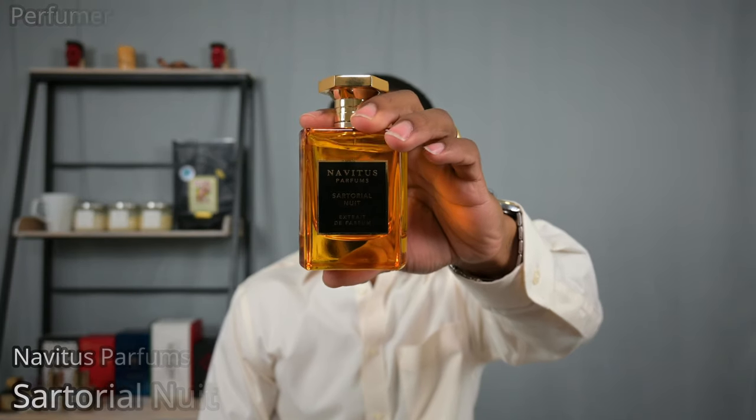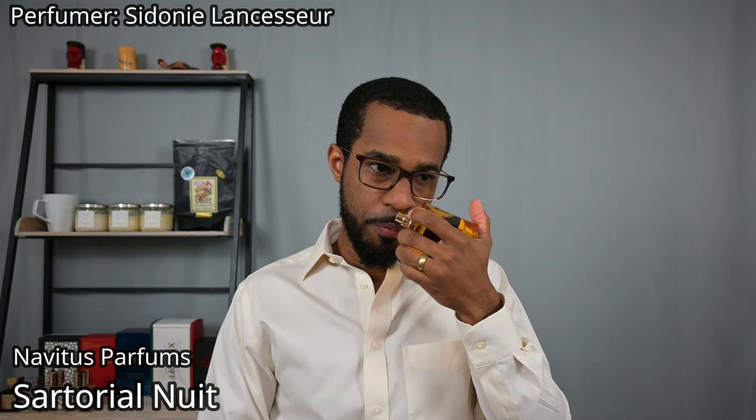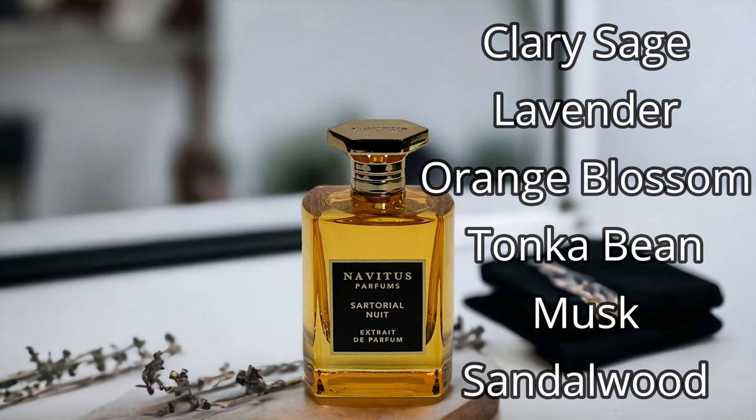Next up from the house of Navitas Parfums, this is Sartorial Nuit. The best way I can describe it is as a daytime version of Prada Luna Rossa Black — that one is more ambery and powdery, while this one is more of a spicy, aromatic, powdery fragrance with a very similar scent profile. You can classify this as a very smooth gentleman's fragrance. I wanted to feature this one in particular because I don't get great performance out of it — proving the point that just because it's an extrait doesn't mean it lasts longer.